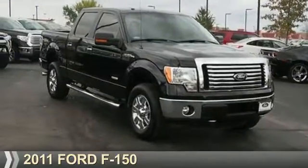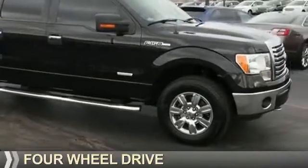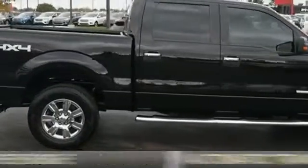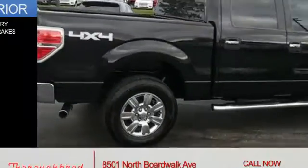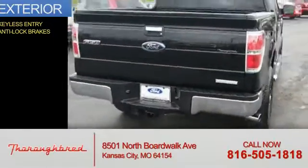Presenting the 2011 Ford F-150. It's powered by 4-wheel drive, a 3.5-liter, 6-cylinder engine, and an automatic transmission. The features include keyless entry and anti-lock brakes.